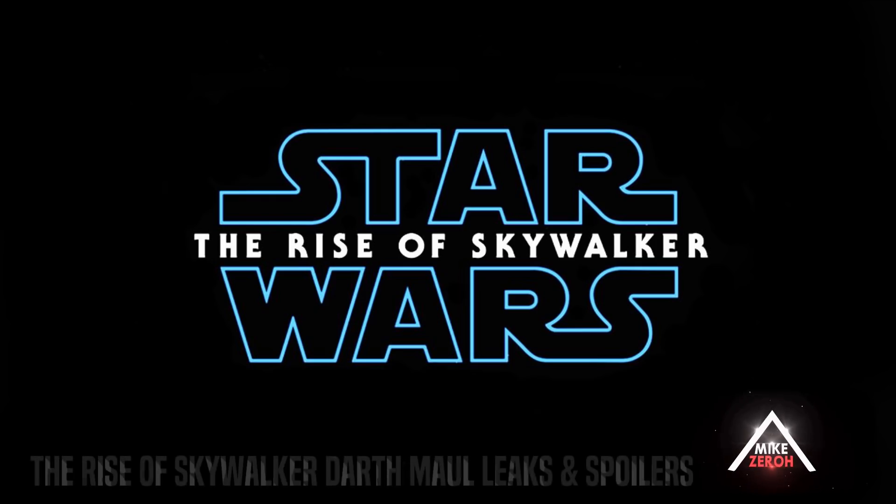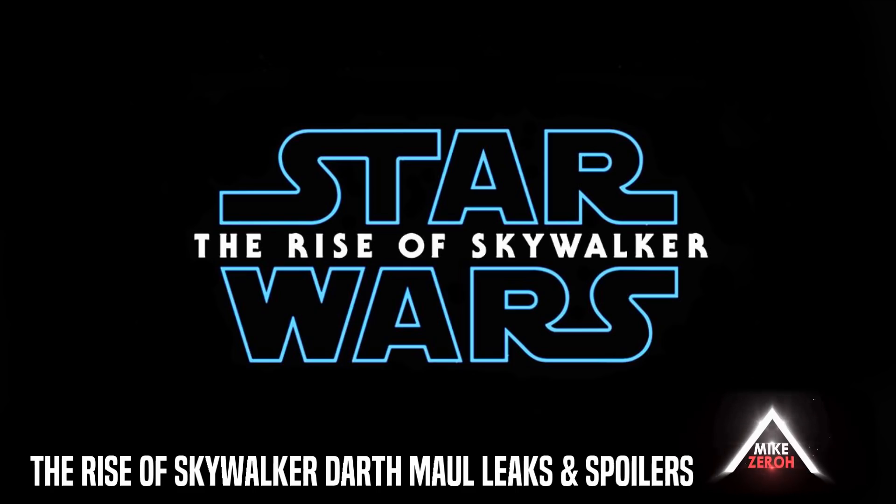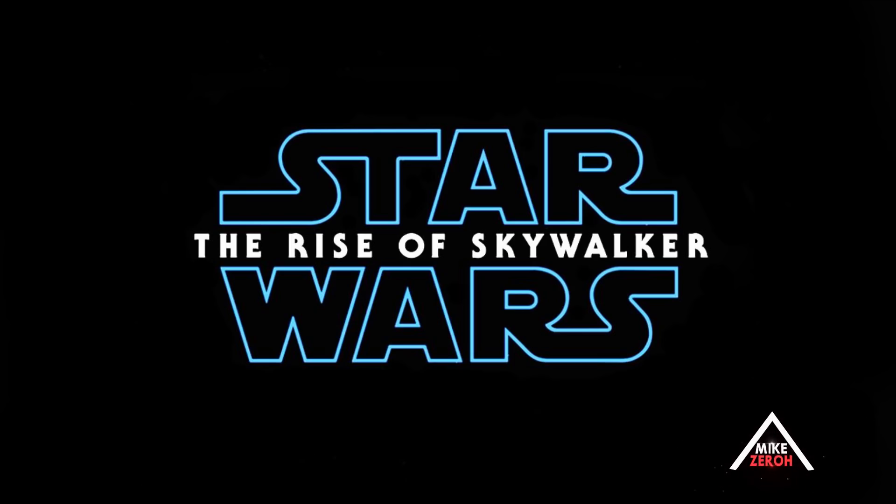Star Wars: The Rise of Skywalker is now just 93 days away from its official release by writer and director JJ Abrams and Chris Terrio, as well as creator George Lucas. This is Mike Zero — make sure to subscribe if you're new to the channel for future Star Wars content.